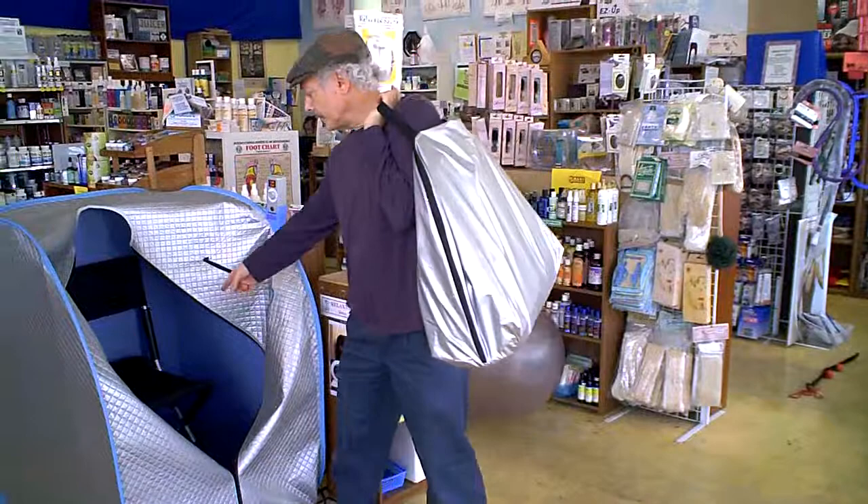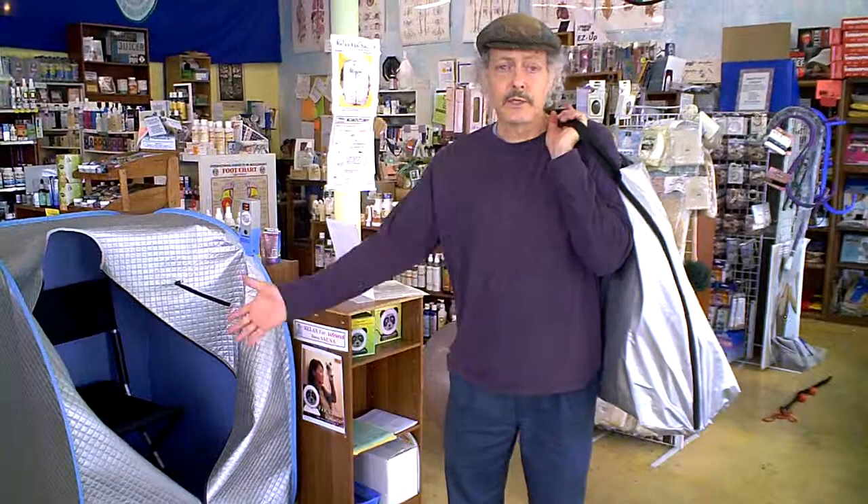I've already got the chair in here. This and the Relax Sauna chair is the complete kit — very portable, people love it. It takes about 3 minutes to set up; I've done that in another video. I'm here to educate you about the benefits, the healing benefits, and the history of the Relax Sauna.